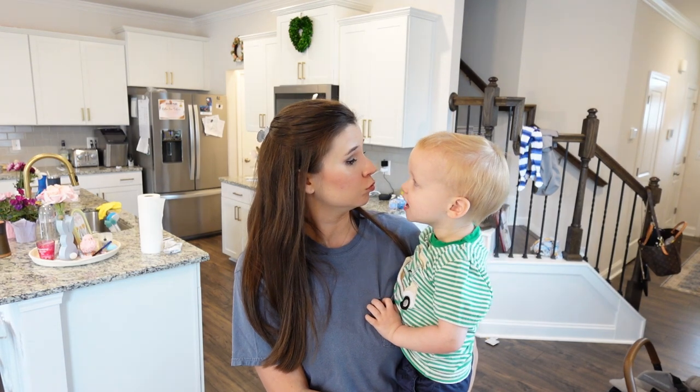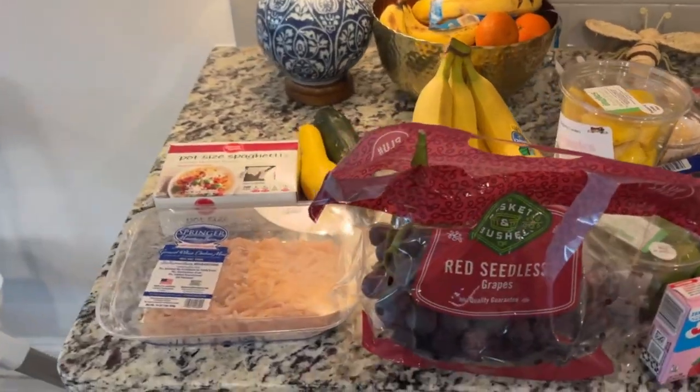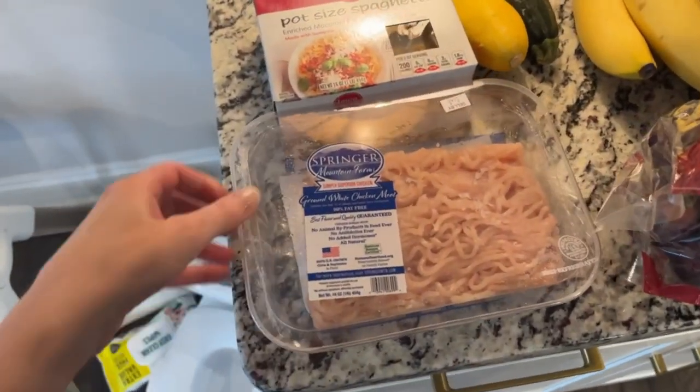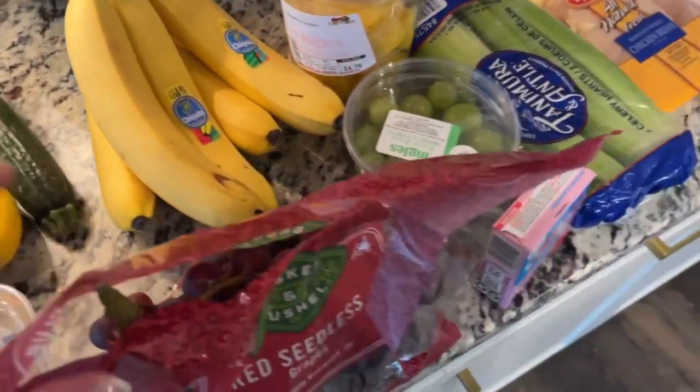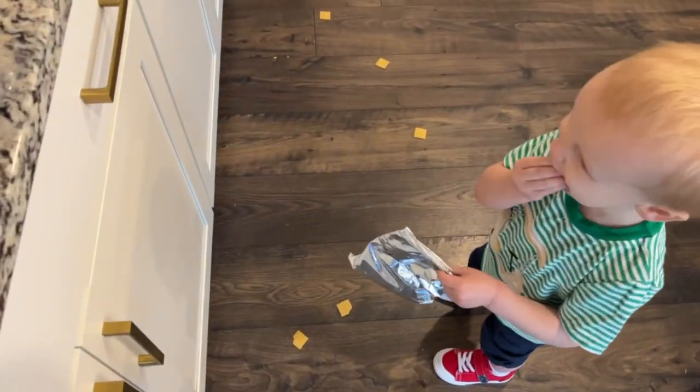Drew is up from his nap and we are about to go to the grocery store. I only need a few things for dinner tonight — I'm planning on making spaghetti with ground chicken. I've never had chicken in it before, but chicken is zero points on Weight Watchers, so we're going to try that. It's raining and I don't want to go to the other side of town, so it should be a quick trip.